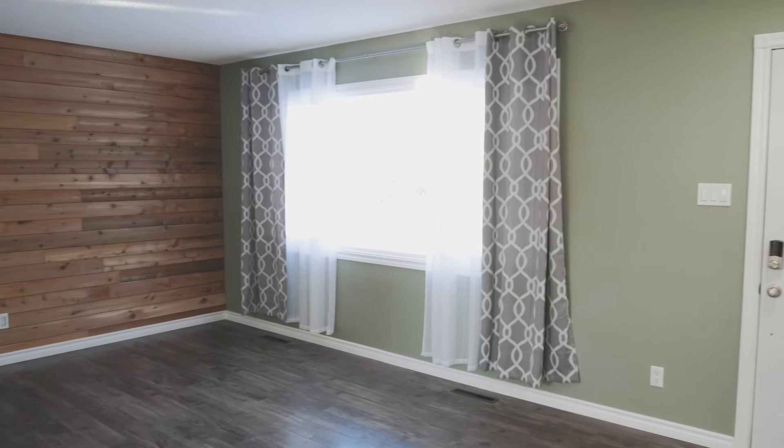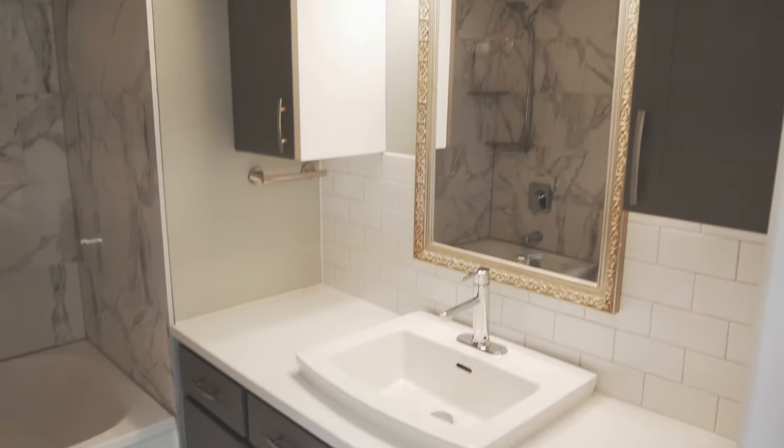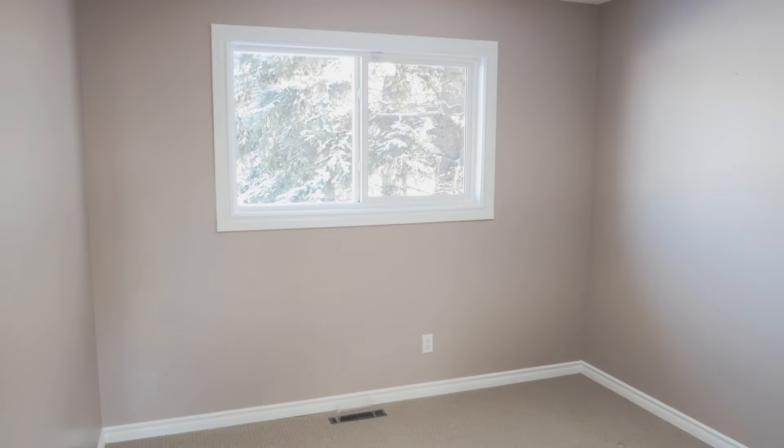As you walk into the home, you're greeted with a fabulous open-concept living room, dining, and kitchen. Beautiful. As you walk down the hallway, you'll see a full bathroom and then you'll have three other bedrooms.